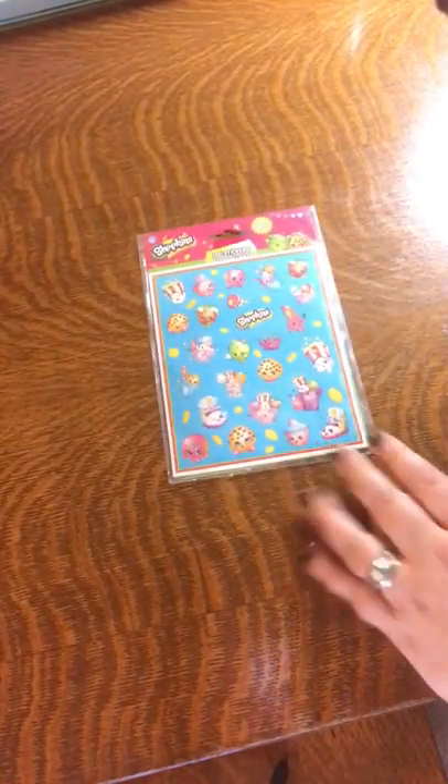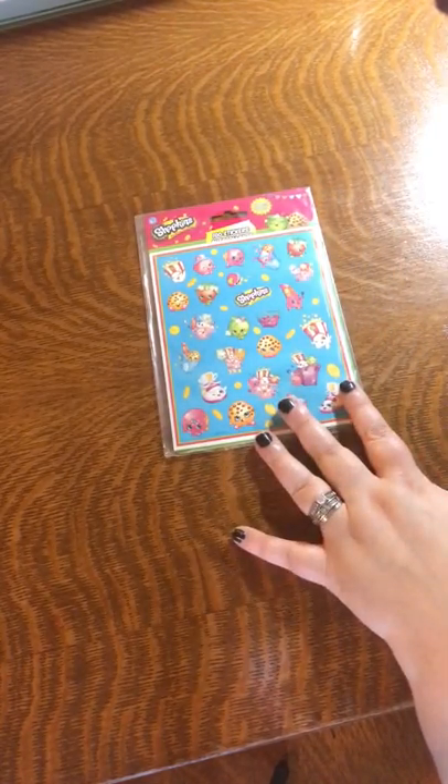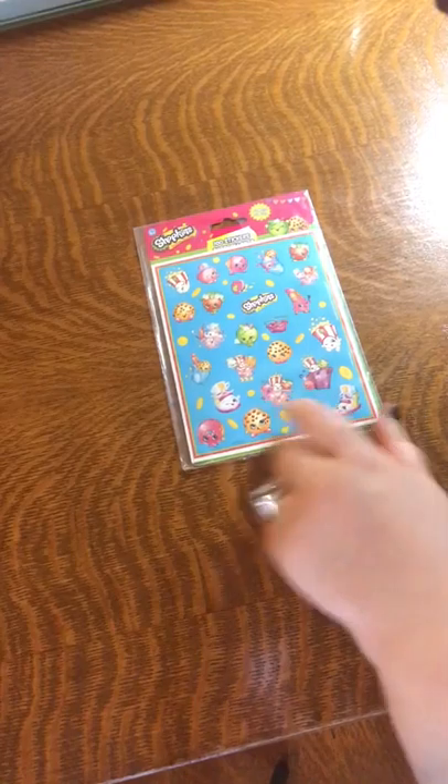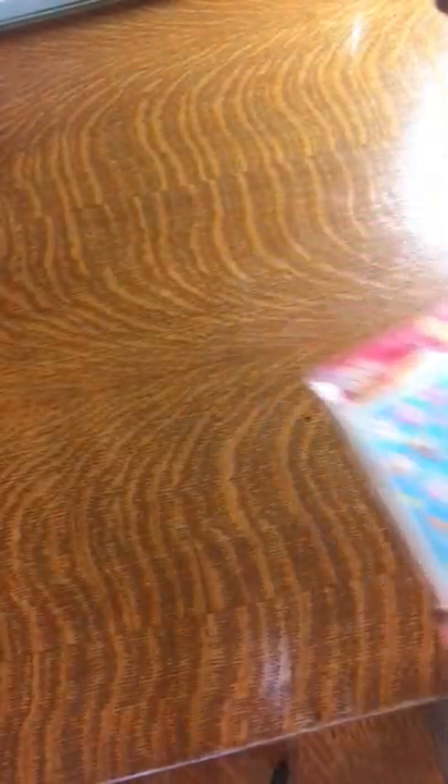Also for my daughter, some Shopkins stickers. I'll probably let her have those now. Leah and I both participate in pen pal clubs, so we might both use these to decorate our mail for our pen pals. She loves Shopkins — just cute little things.